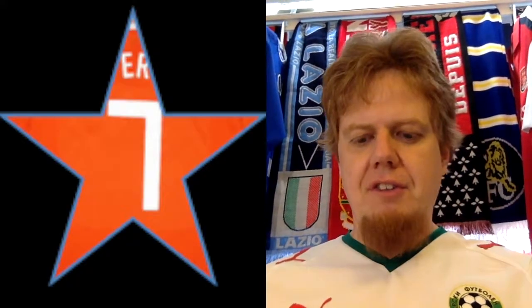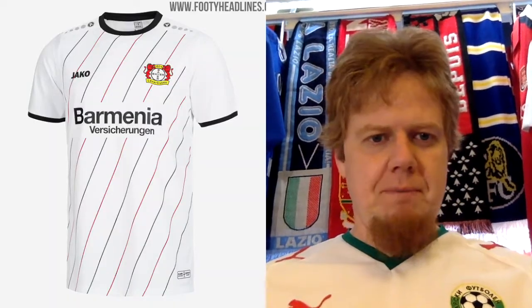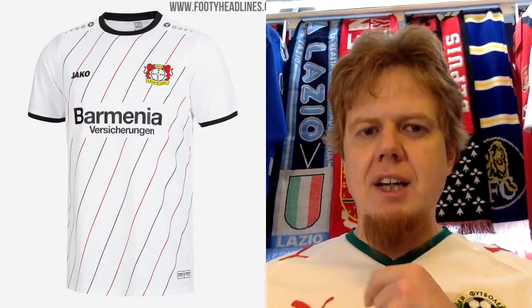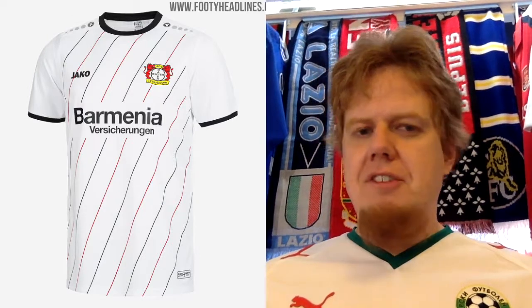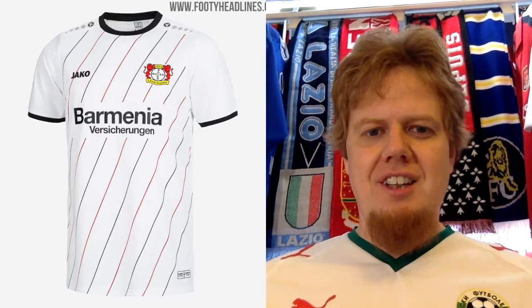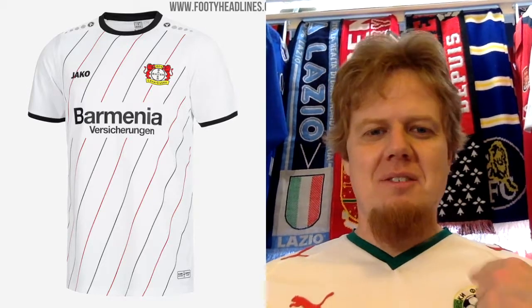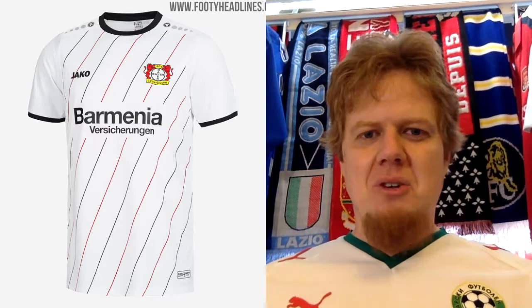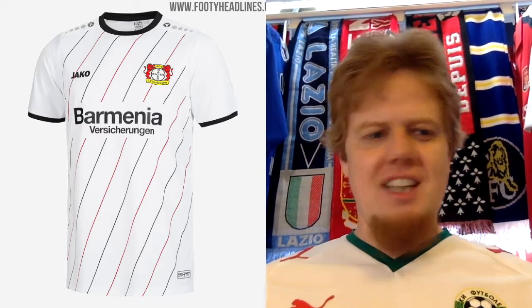Therefore I only give this seven stars. The away jersey, however, is an absolute beauty. I love the slightly slanted pinstriping with the black and the red — couldn't be much better. You can always discuss whether the crest is a good crest or not, with the Bayer aspirin pill in the center. But overall, I gotta give it to them — this is a really great looking jersey. I gave this nine stars.